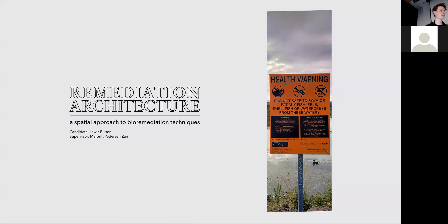Our built environment is contributing to industrialization and urbanization, and these are also having huge impacts in polluting our urban soils, water and air. This pollution is in turn contributing to climate change and biodiversity loss. It's therefore the built environment's responsibility to remediate these things. My project, Remediation Architecture, is focused on remediating New Zealand's most polluted sites and using architecture to do this.